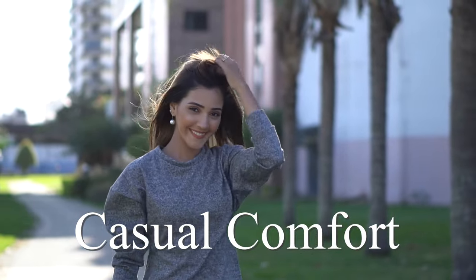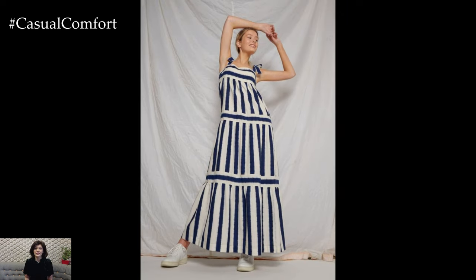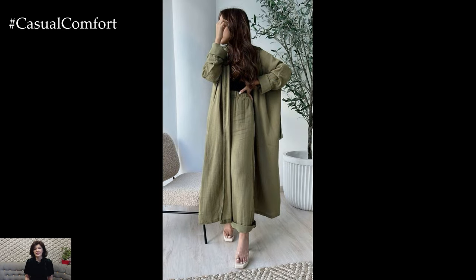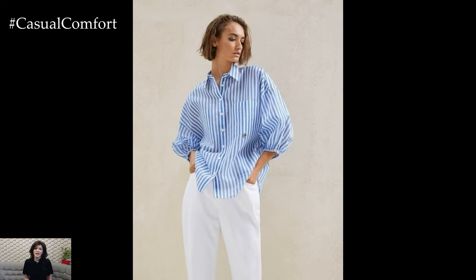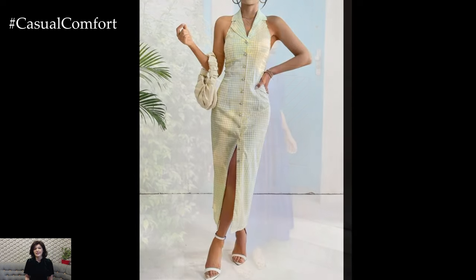Welcome to the Casual Comfort Channel. Welcome back, Fashion Enthusiasts. As summer approaches, many of us are looking for ways to feel confident and stylish while staying cool. If you're on the hunt for outfits that not only beat the heat but also help you look slimmer, you're in the right place. Today we're diving into five fabulous summer outfits that will definitely make you look slimmer and more stylish. These outfits are not only about looking great but also about feeling comfortable and confident.